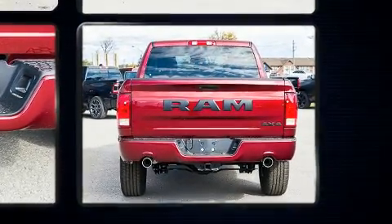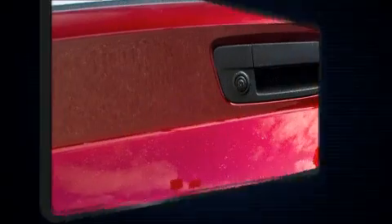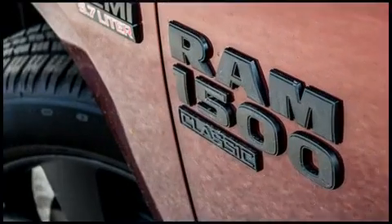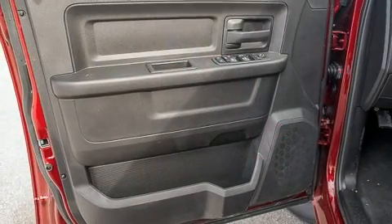Well-tuned suspension and stability control deliver a spirited yet composed ride and drive. It's equipped with tons of terrific amenities that won't break your budget, such as remote keyless entry, a tachometer, variably intermittent wipers, and front fog lights.